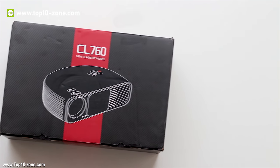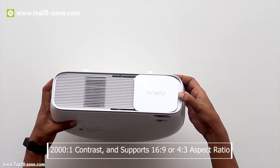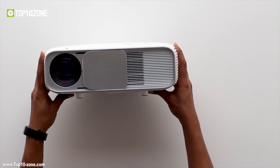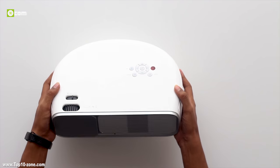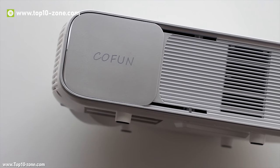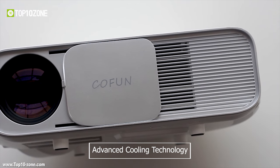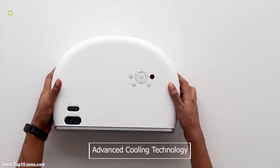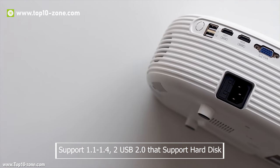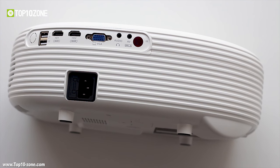Introducing the CoFund CL760 projector, one of the best 1080p multimedia projectors on the market. It has a 2000:1 contrast ratio and supports 16:9 or 4:3 aspect ratios. You'll be thrilled with its upgraded LED lighting, offering an extended lifetime of 50,000 hours, made with high energy-efficient technology and advanced cooling technology with a low-noise fan. This multimedia home theater projector has two HDMI ports supporting 1.1 to 1.4, two USB 2.0 ports, VGA for PC connection, AV, 3.5mm headphone jack, and a built-in speaker.